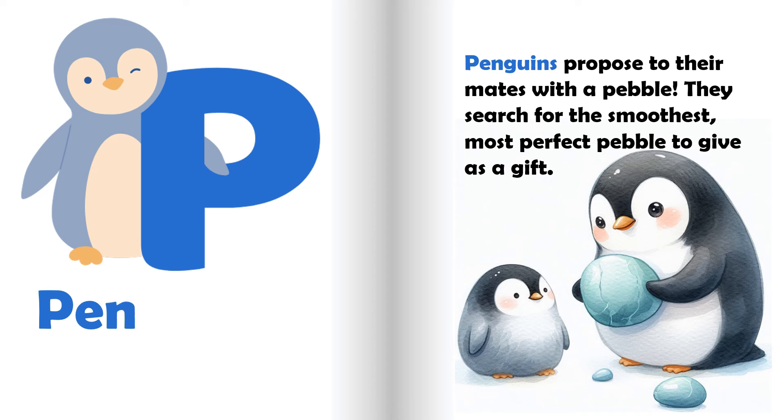P is for penguin. Penguins propose to their mates with a pebble. They search for the smoothest, most perfect pebble to give as a gift.